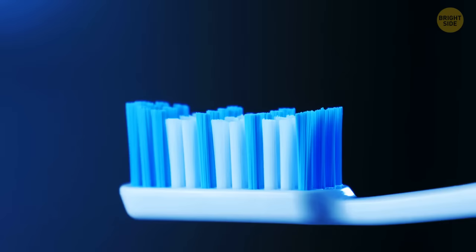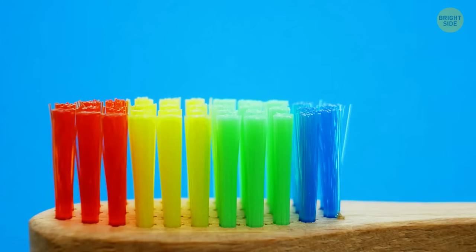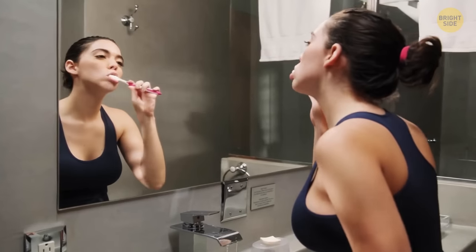Blue bristles on a toothbrush are actually an indicator that it's just about time to change the brush. As the bristles get in contact with water, the blue or whatever other pigment fades away. So the more you use it, the duller the color becomes.